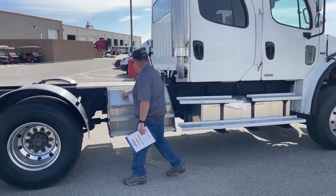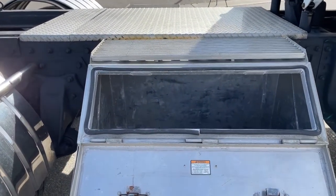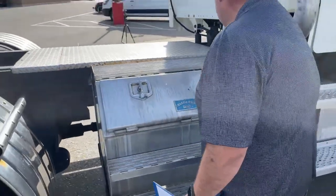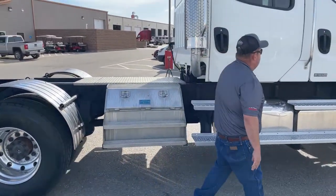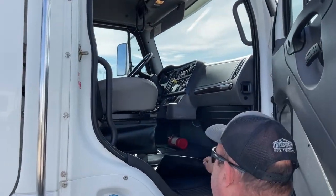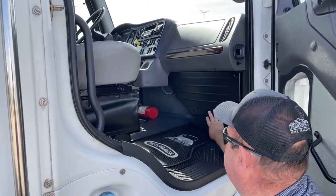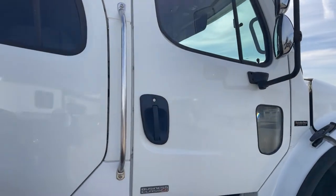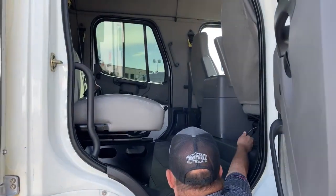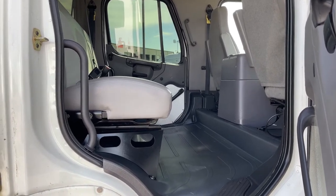As we take a look at that storage bin, the lid simply drops down and you can see there is a lot of storage in there. As we take a look at the passenger seat, it comes with floor mats and this seat is also air. This gives us access to the cab air filters. The back seat also features a bench seat, air lines for the front seats, and a floor mat running the full length.